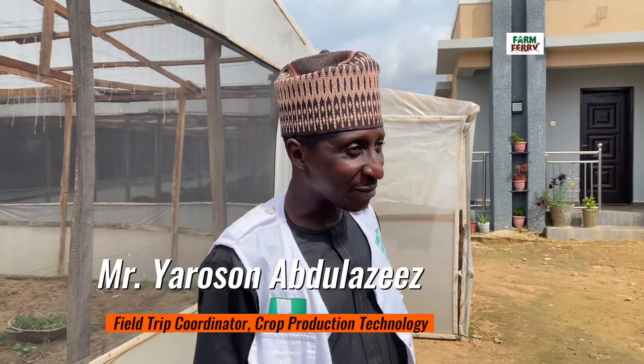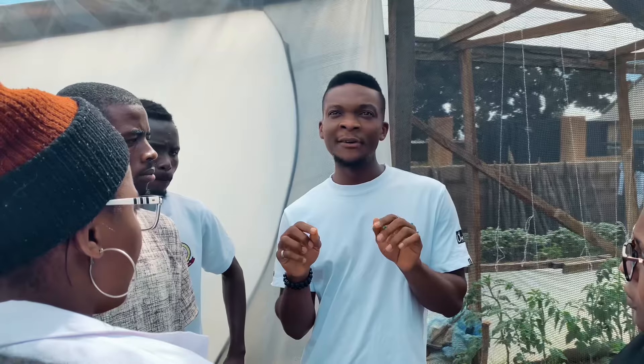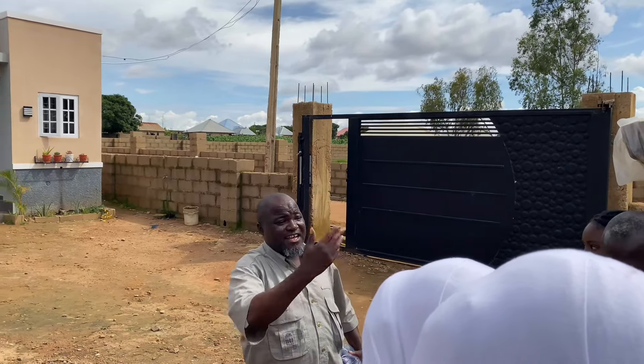We led the team to this particular farm and we are very happy to be here. We have learned a lot, particularly about greenhouse farming. I believe what students have learned, they will put to use in the near future. The farm setting is good, but we encourage the management to explore organic production, because life expectancy is reducing due to the usage of pesticides and insecticides. The entire world is encouraging organic farming because it extends life expectancy.